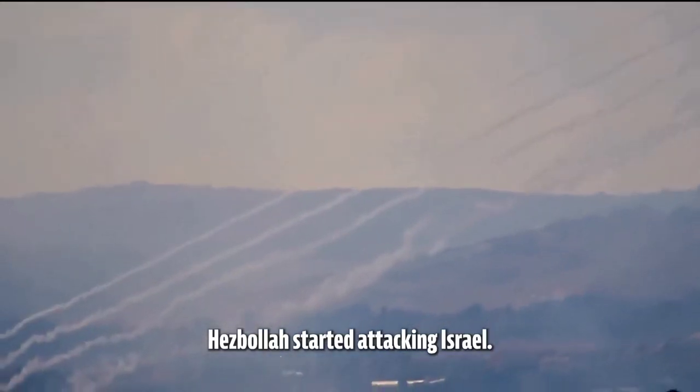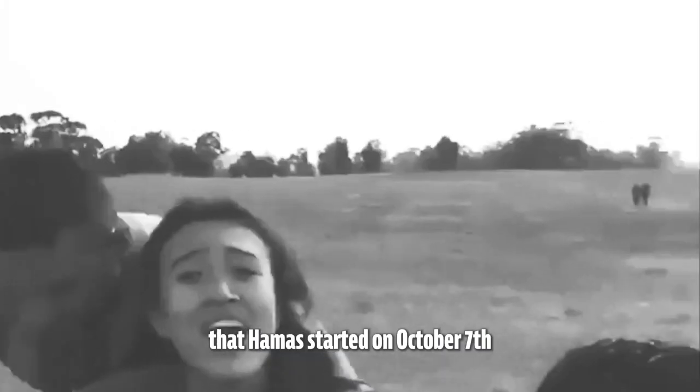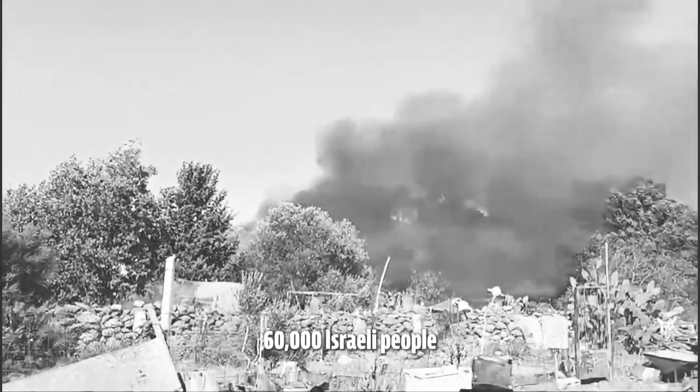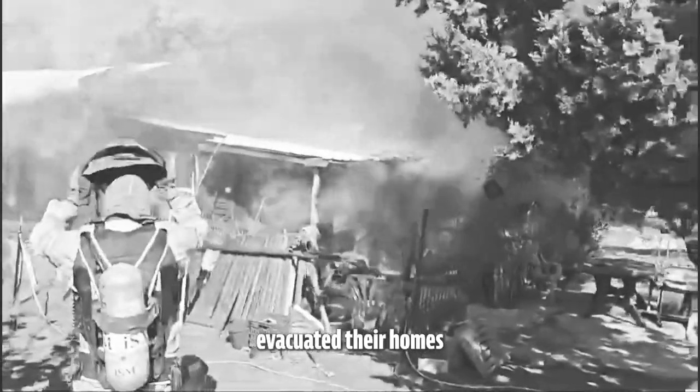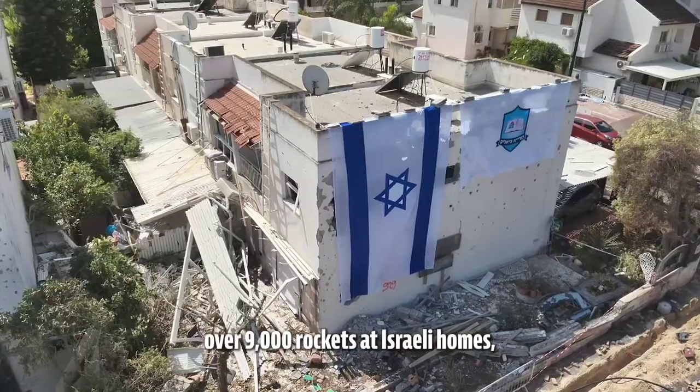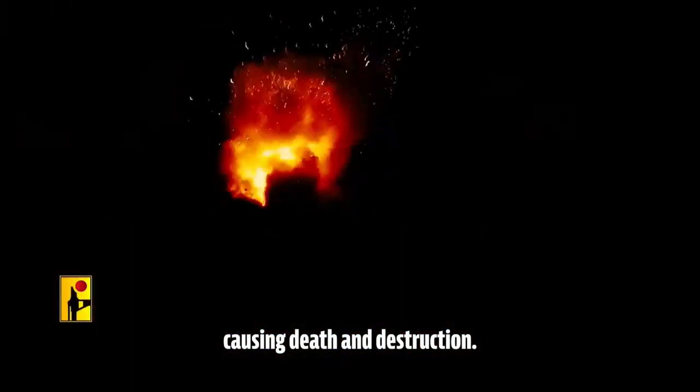On October 8th, Hezbollah started attacking Israel. They chose to join the war that Hamas started on October 7th with their brutal massacre. Since October 8th, 60,000 Israeli people evacuated their homes, and Hezbollah has indiscriminately fired over 9,000 rockets at Israeli homes, causing death and destruction.